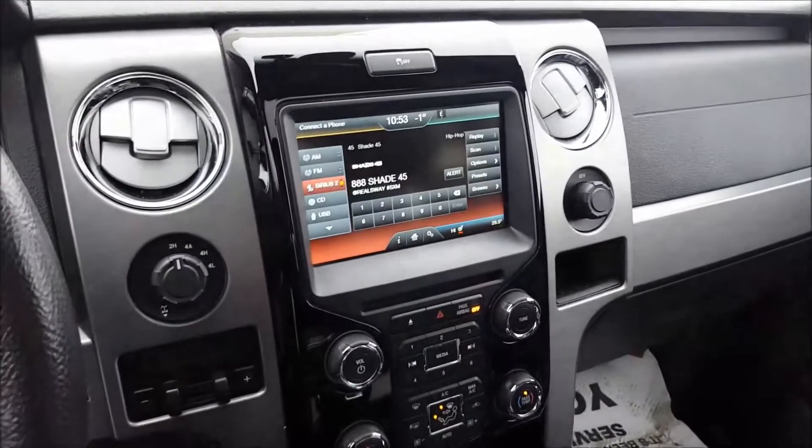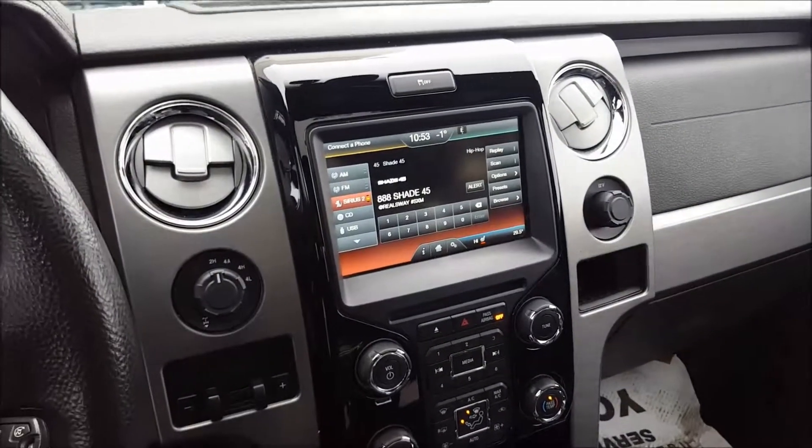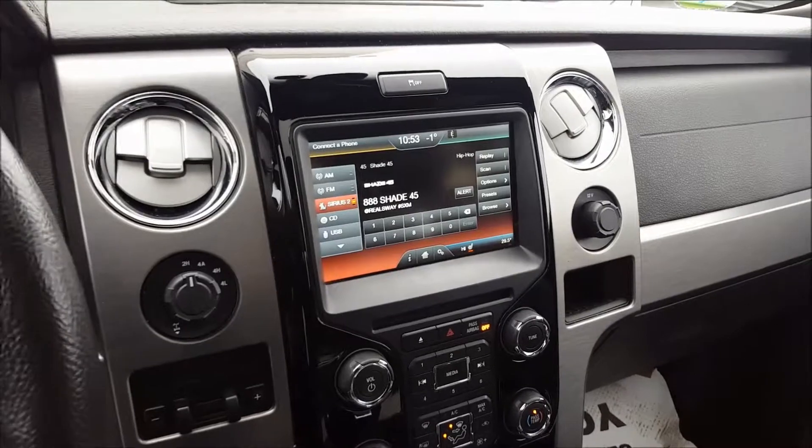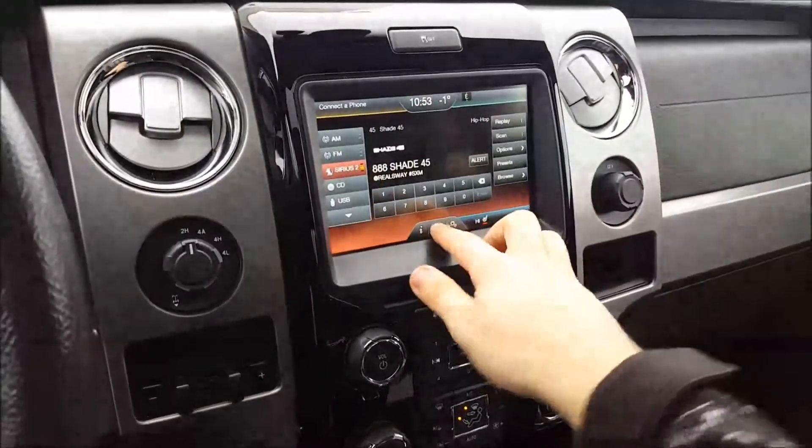And that's about it for this 2014 F-150 Limited. If you're interested in this vehicle, give us a call, chat with us online on our website, or come in for a test drive. Hope you enjoyed the video and have a great day.